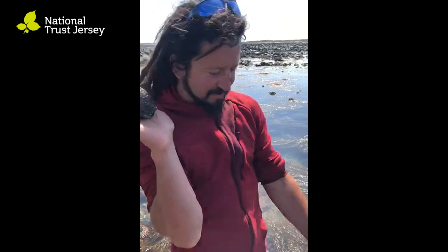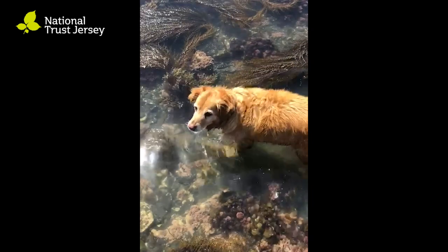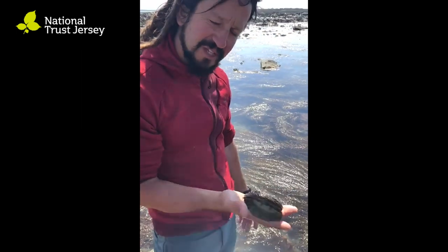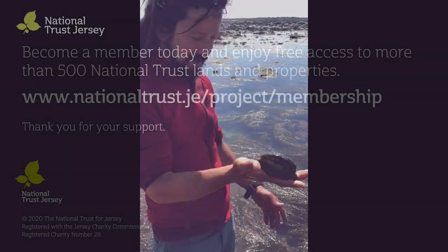Here's my little friend the ormer going back. Here's my friendly dog Ella for those people who know me and my dog. We'll probably look at a few seaweeds next, so the next video is coming up.